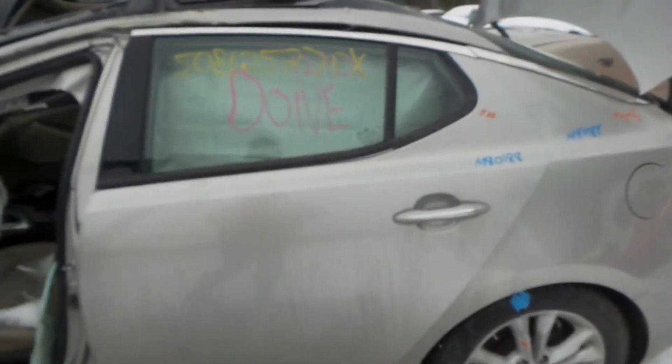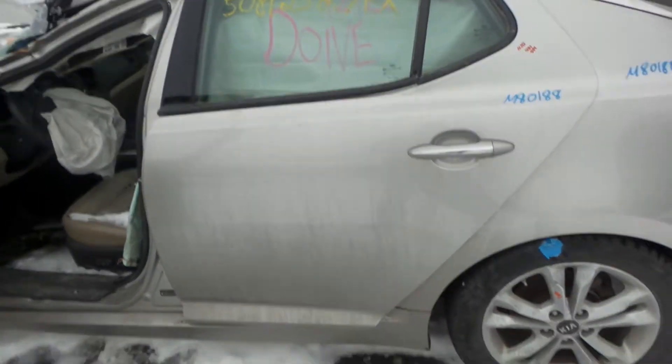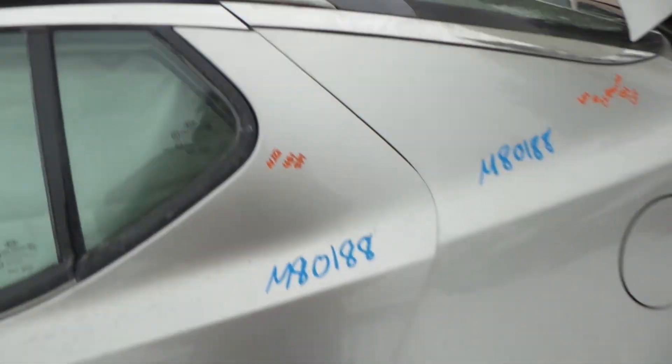The rear door does have a little bit of damage from how the vehicle was hit. It does have a one-hour dent and a couple of small pings, but it's still in good shape for the year. We also have a good quarter panel — it also has a one-hour dent.